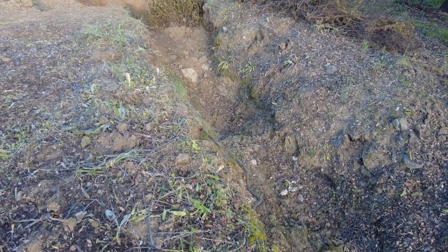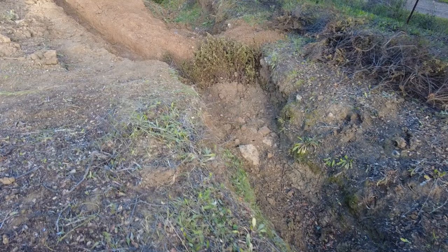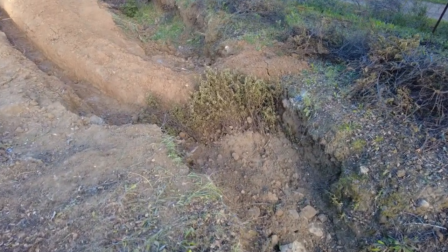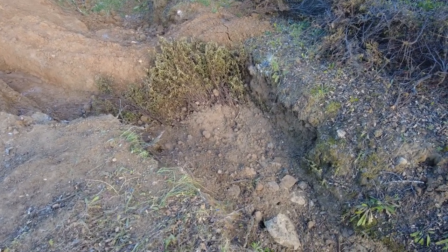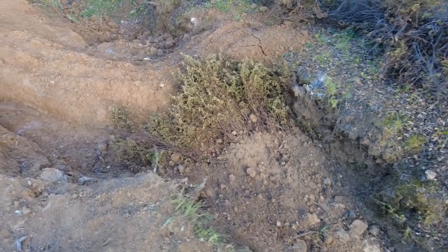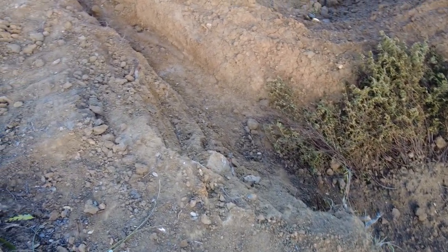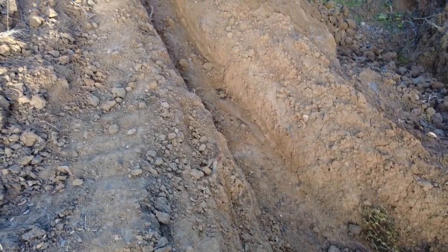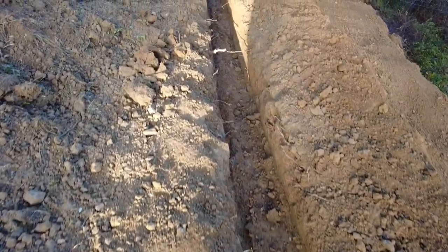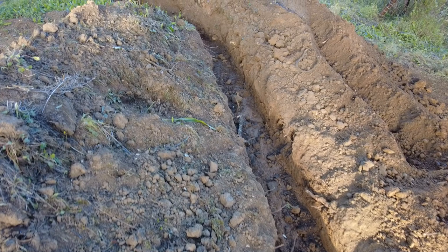This is a newly constructed wall out of earth, and then we covered it with this hara brush, then covered it again with some rocks and soil, and we have some oat seeds in there. The water is supposed to come down this new gully, this new trench, and it needs to follow this. This is not a swale — this is more a trench.